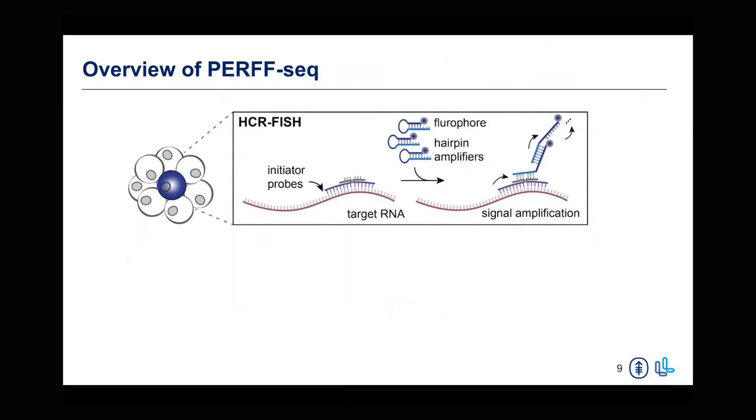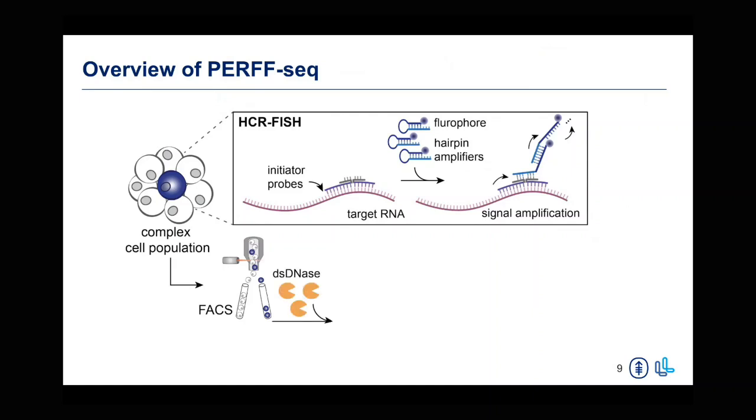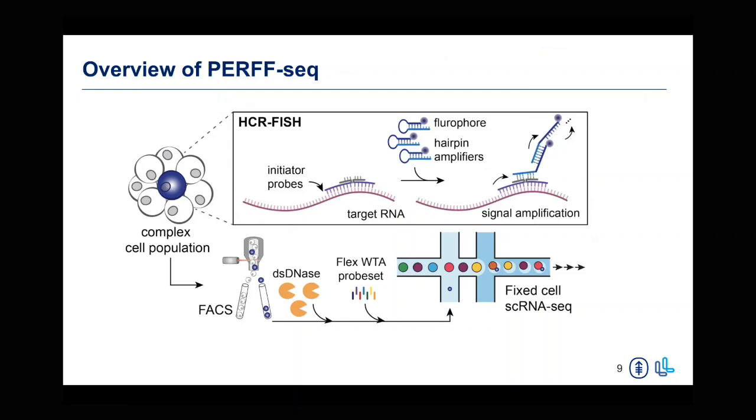Just to bring us all back together — an overview of what PerfSeq is. The first step is the HCR FISH technology from Molecular Instruments, where you can design probes for any mRNA target across the tree of life. You can include hairpin molecules to amplify fluorescent signal and sort for the absence or presence of a specific fluorescent signal in a multiplexed way. You then do a double-stranded DNA digestion to remove the HCR polymer, followed by inclusion of the FLEX whole transcriptome probe set and performing fixed cell single-cell RNA sequencing — the FLEX assay.